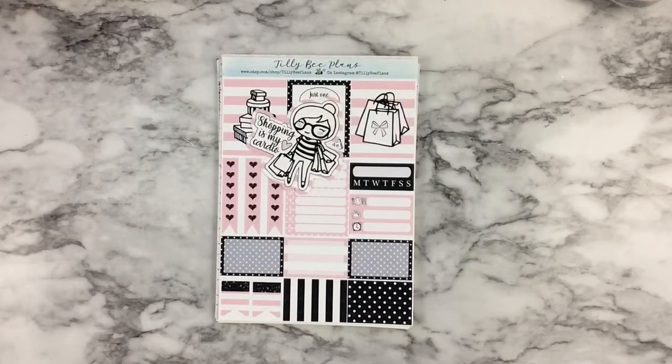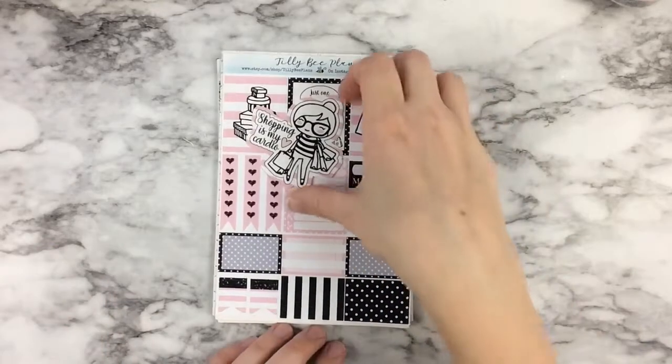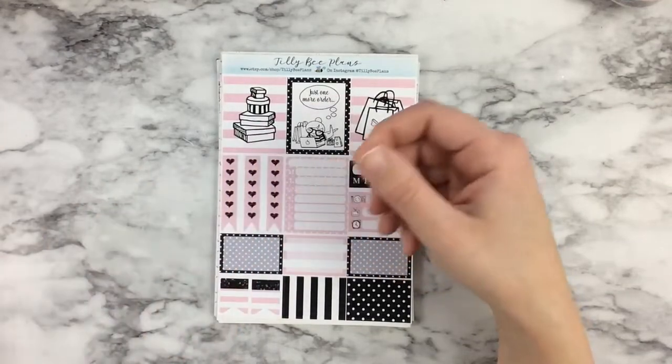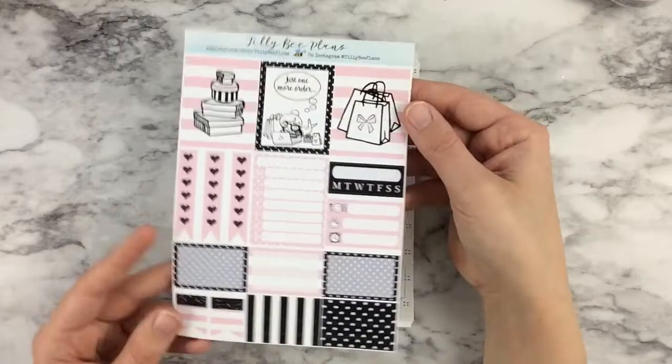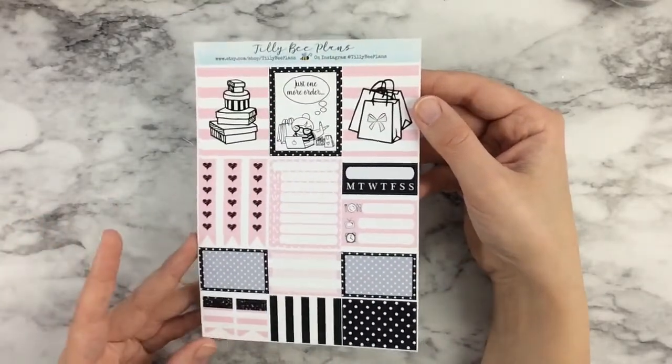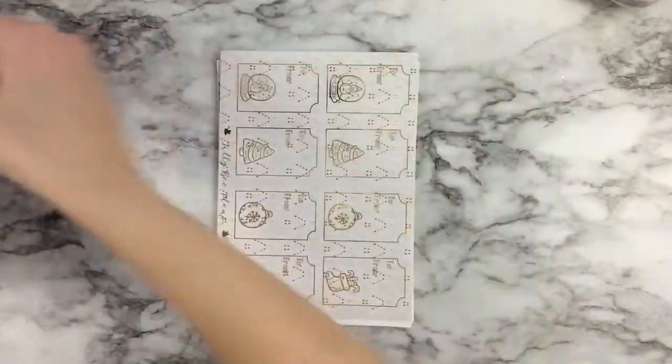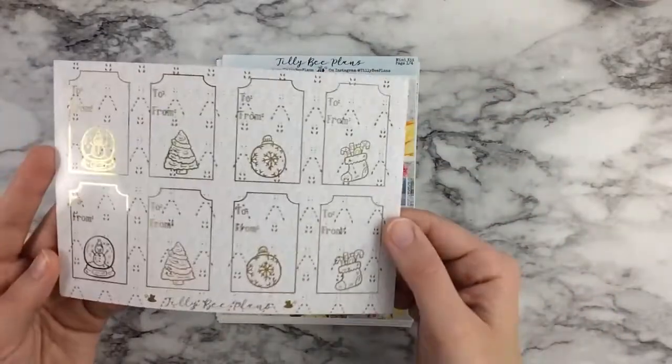My last shop I'm going to be sharing today is Tilly B Plans. The lovely Elizabeth runs Tilly B Plans and I met her through TPC. She has absolutely beautiful products in her shop — lots of different formats and lots of different kits, a very good selection if you're interested in planner sticker kits. She sent me a bunch of freebies as well. I left the little die cut that says 'Shopping is My Cardio,' and she sent me a little one-page sampler — I love the black, white, and pink. She also sent me foiled gift tags.